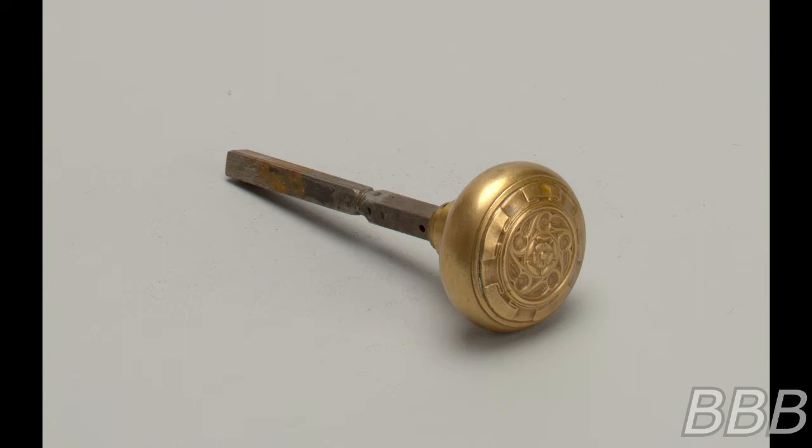SCP-4479 is a brass doorknob. When SCP-4479 makes contact with a door or door-like structure, it will affix itself to the surface of the structure as if attracted by magnetism. Once affixed, the structure can then be opened by simply turning SCP-4479 regardless of pre-existing doorknobs, locks, or obstructions that would prevent this. Opening a structure using SCP-4479 leads to a pocket dimension designated SCP-4479-1. The nature and size of SCP-4479-1 vary depending on the specific portal used. The interior walls of SCP-4479-1 are usually similar in composition to the material of the portal.